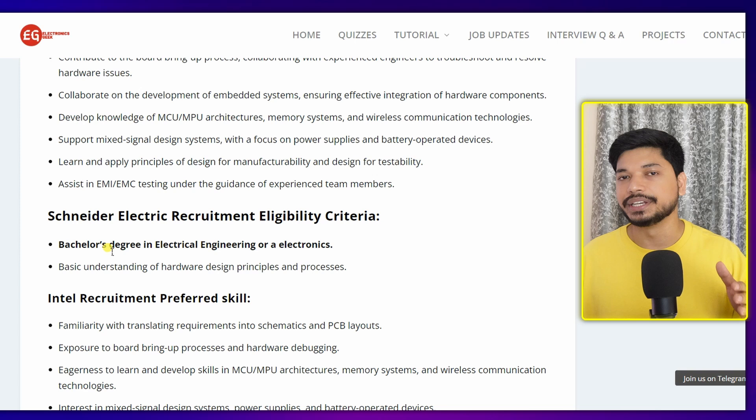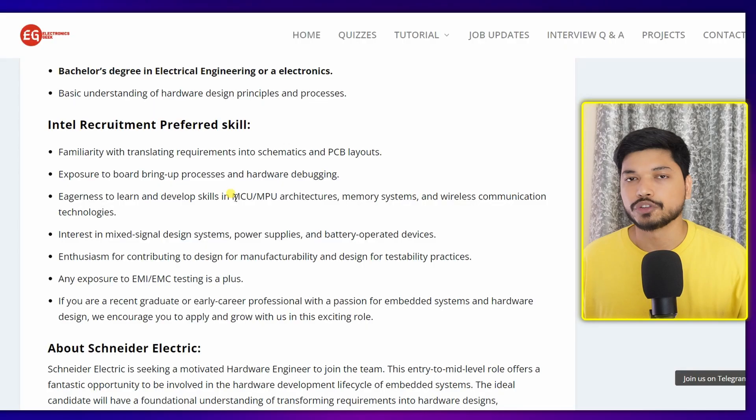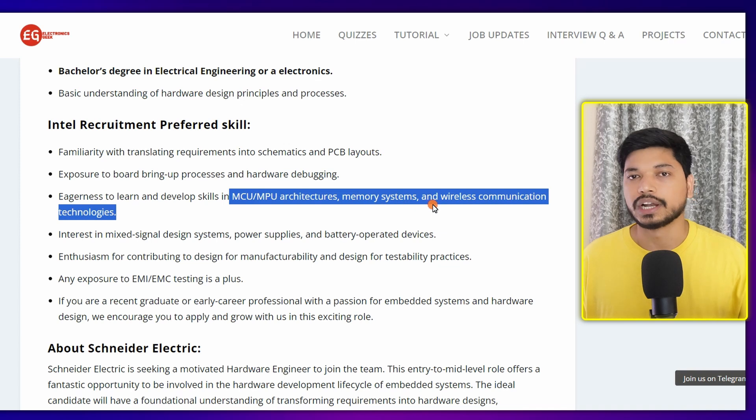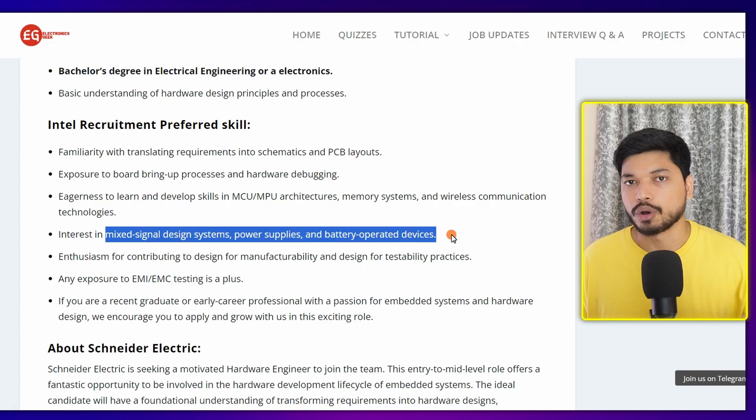Let's see who can apply. Candidates with a B.Tech in Electrical and Electronics can easily apply. The skill requirements are: a good understanding of hardware design and PCB layout. It will be a plus if you have knowledge of MCU/MPU architecture, memory systems, and wireless communication. You should also have knowledge of mixed signal design, power supply systems, and battery-operated devices.